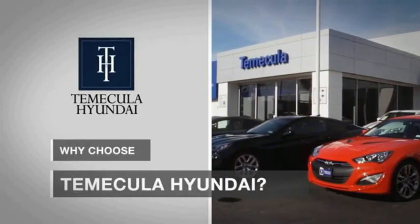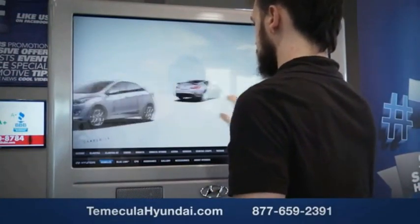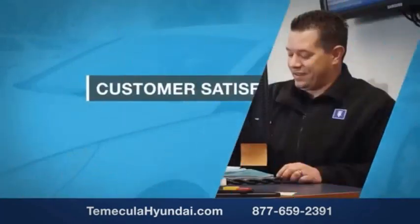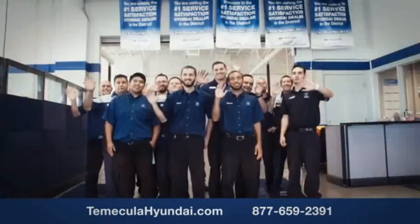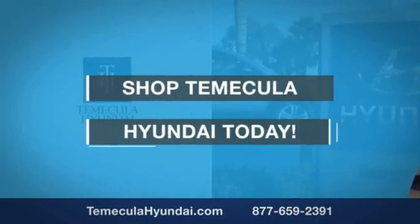Why choose Temecula Hyundai? It's simple — experience. Buying a car is a big financial decision, and knowing you're working with a team you can trust is important. We want you to know that customer satisfaction is our top priority. You want to work with a team that has integrity and passion — you want to buy from people you can trust. Shop Temecula Hyundai today.